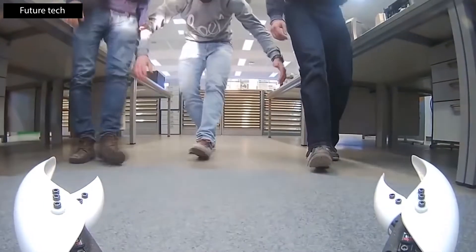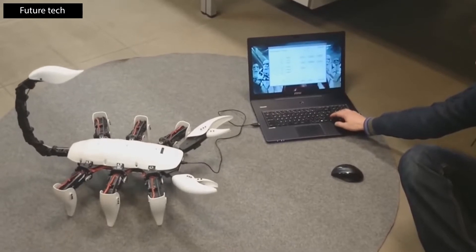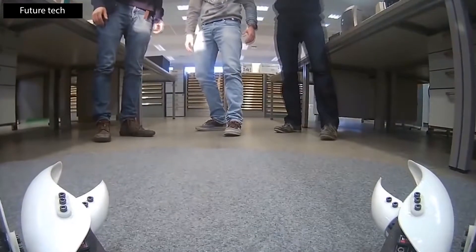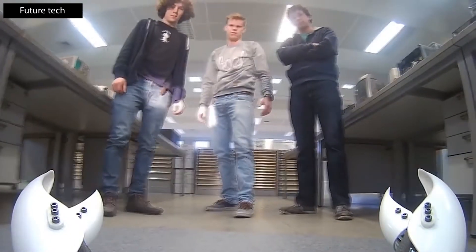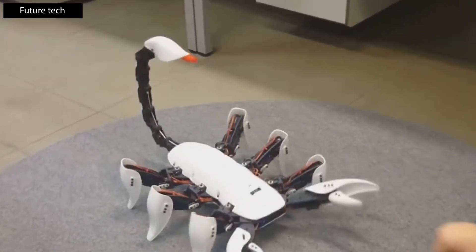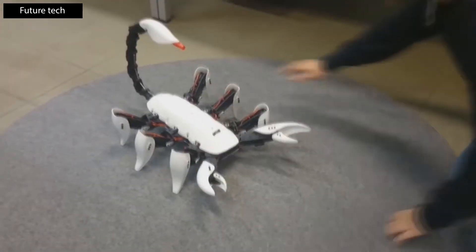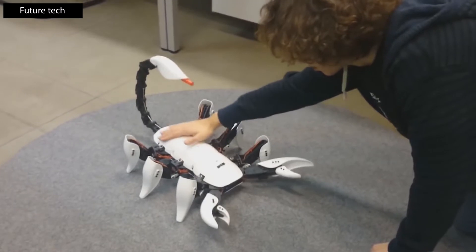The robot can move in all directions, overcome obstacles, grab objects with its tweezers, and even attack using its tail like a real scorpion. To find obstacles, the robot uses infrared sensors and a frontal camera. For an even more striking resemblance, the tail leaves a red ink mark when attacking — not poisonous, but showing exactly how the creature strikes.